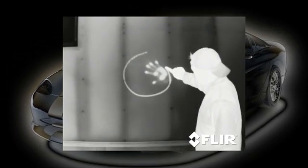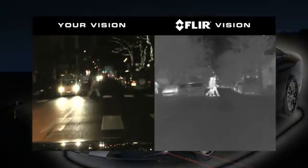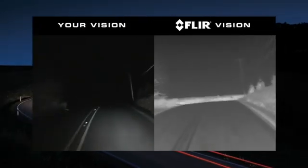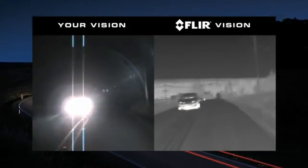Warm objects appear white and cooler objects appear black. And since it detects heat rather than light, the Pathfinder is not affected by oncoming headlights.